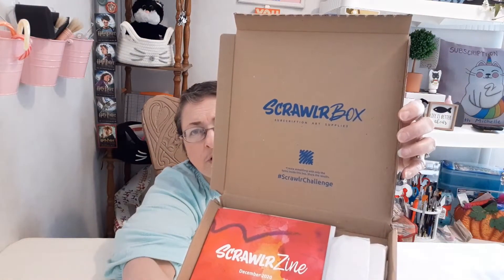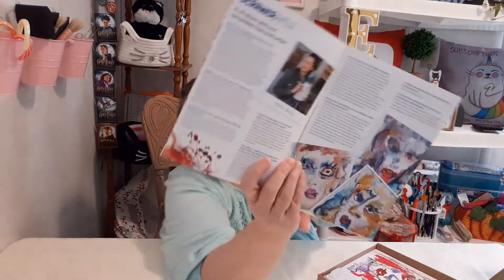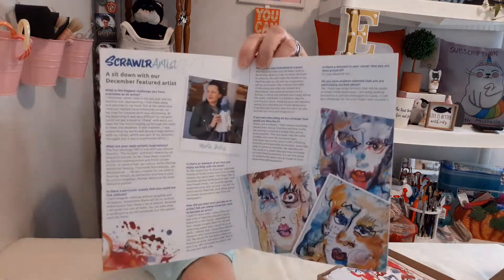You can see that wonky spelling there. You start out with the ScrawlrZine, and inside of the ScrawlrZine you have your spoiler, which I just looked at. You also have a featured artist — I think they either have to do with what the products are going to be, or they receive the products and make something out of them. It gives you a bunch of information about this artist — it says 'A Sit Down with Our December Featured Artist.'